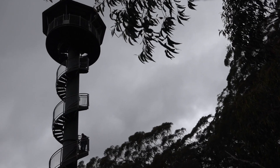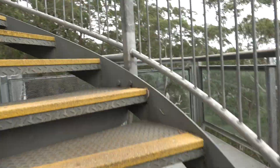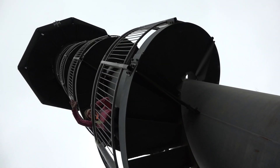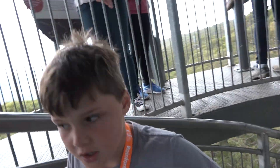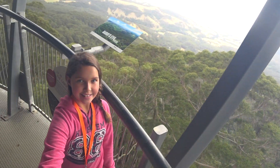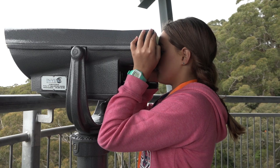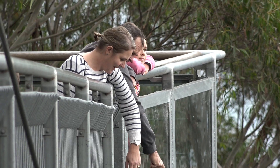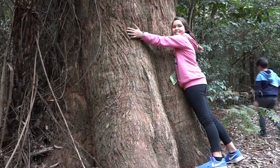Climbing the tower goes on and on and on, and it's 45 metres above the forest floor and 710 metres above sea level. But it's worth it because when you get to the top, the views are breathtaking. And we got to have a look at the whole of the Illawarra. It's really good — if you get a chance to do the Treetop Walk, I'd definitely recommend doing it.